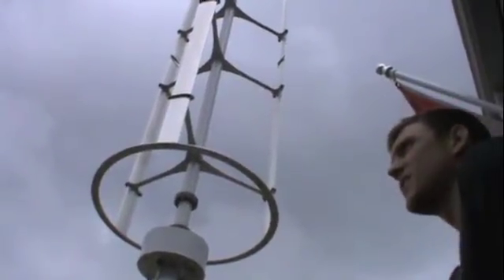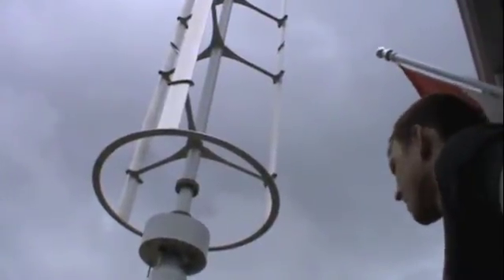Innovative designs such as the windspire wind turbine are helping to lead the way in the renewable energy revolution.